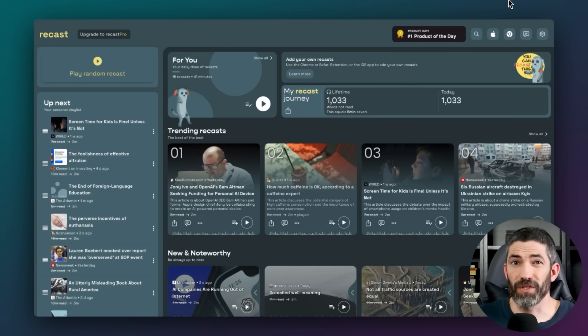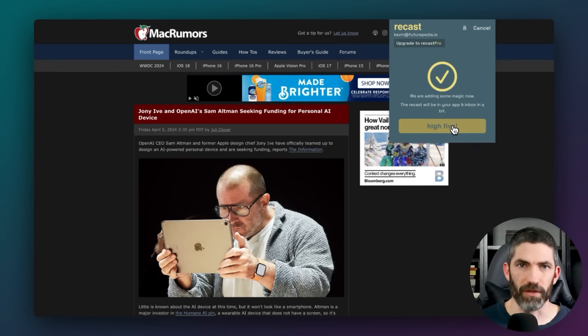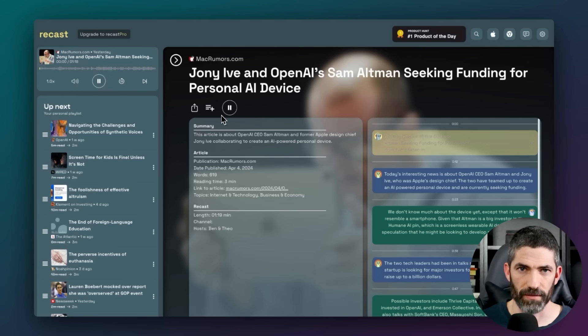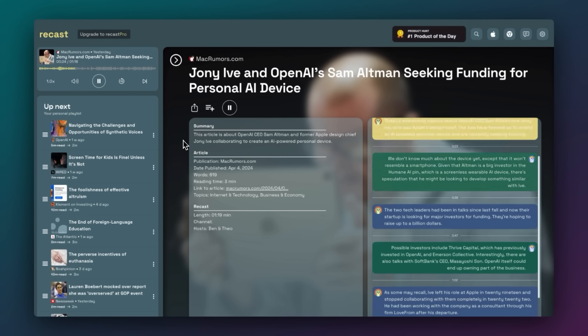Recast allows you to turn online articles into audio summaries in a conversational format. You upload any article, news, or blog post, and it will use AI to generate a back-and-forth dialogue between virtual hosts who explain and discuss key points — it sounds just like a podcast. It's a pretty cool way to listen to articles on the go and can be helpful for retention to hear it as a conversation. For example, today's news is about OpenAI CEO Sam Altman and Jony Ive, Apple's design chief, who have teamed up to create an AI-powered personal device and are currently seeking funding — a device that won't resemble a smartphone.